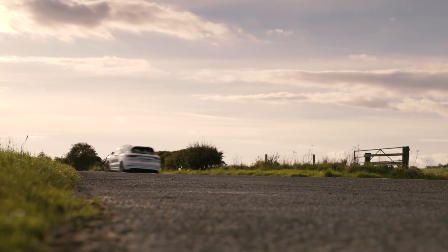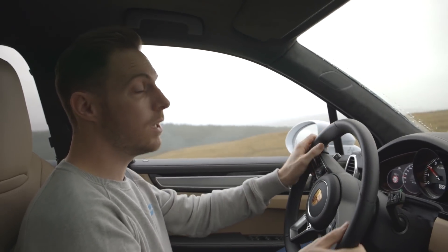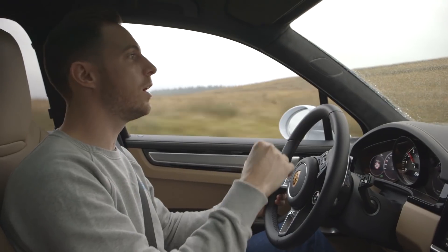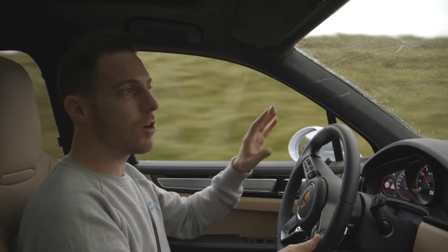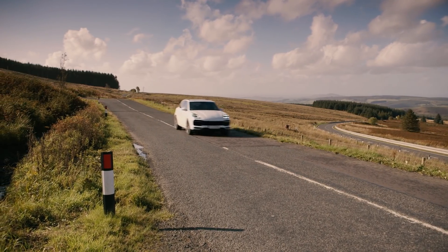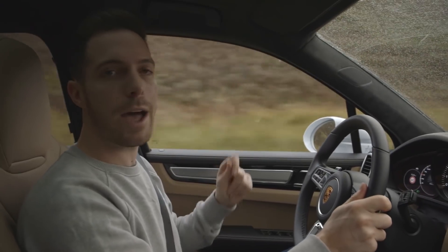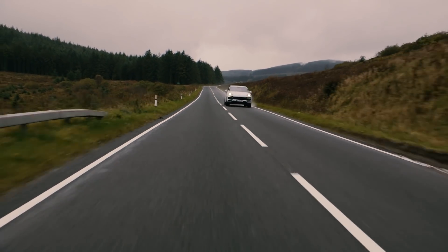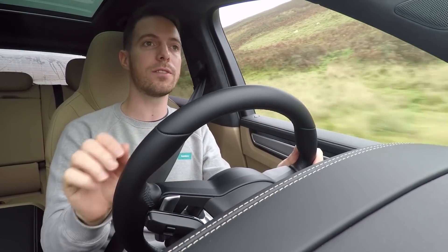This car has a couple of optional extras that really make a big difference to the driving experience. The first is rear wheel steering, which makes the car more agile at low speed, more maneuverable with less steering lock, and then more stable at higher speeds. This car also has an active roll stabilization system — the previous Cayenne had one too, but that was hydraulic. This is a new electric-based system built around a very powerful 48-volt electrical architecture, making it much more responsive, immediate, and therefore more effective.